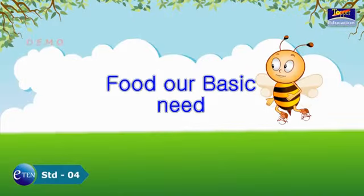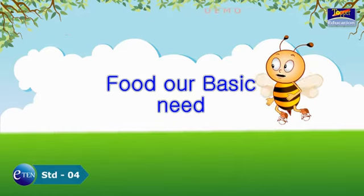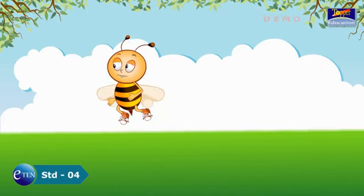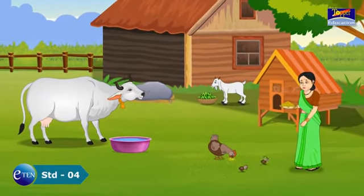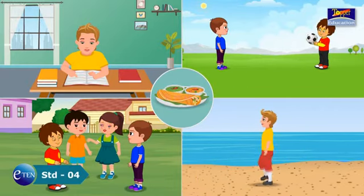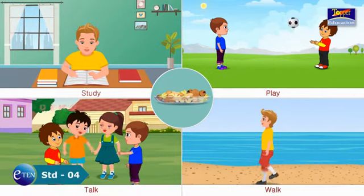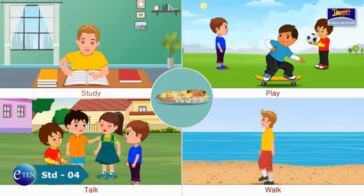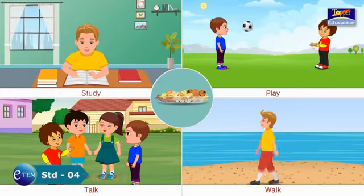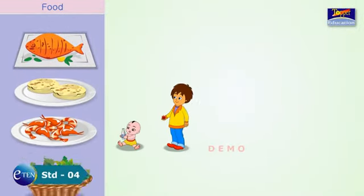Food: Our Basic Need. When you feel hungry, you eat food, right? All living things need food. Food gives us energy to study, play, walk, and talk, and it keeps us fit and healthy. Food helps us to grow and to stay alive.